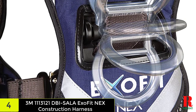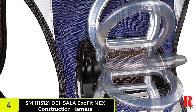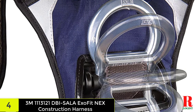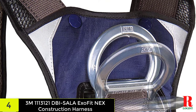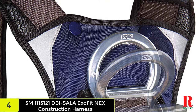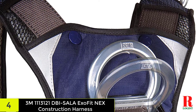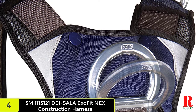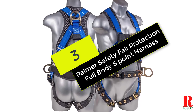The wide straps help distribute weight and prevent chafing. The fall protection harness has a lightweight design that is comfortable to wear for long periods of time. It has a fully adjustable fit and is easy to put on and take off. The harness also features a fully padded back and side D-rings that provide support and comfort when lifting or working overhead.